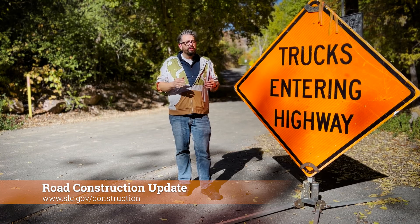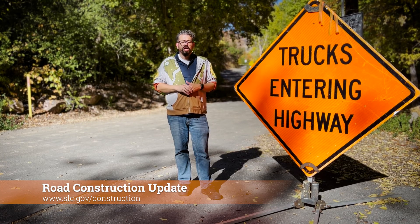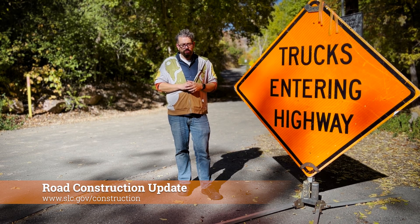That's it for our road construction updates for this season, but stay tuned through the winter as we give you a preview of the road construction projects coming up in 2023. To keep up with these projects and any others in the city, be sure to visit slc.gov/construction.